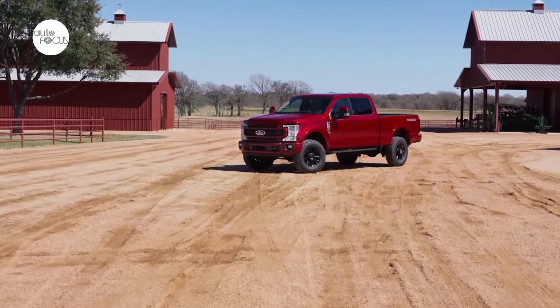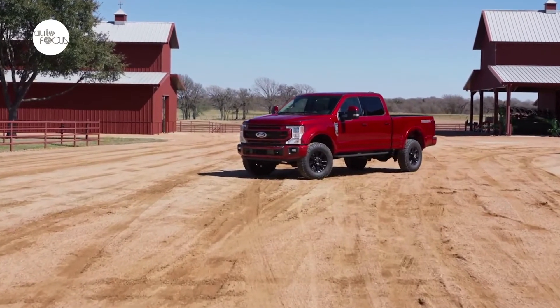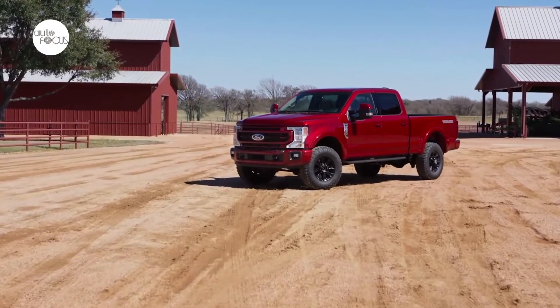New colors available inside and out include the Baja interior for Lariat, a Navy Pier and Light Slate interior for Limited, and an Atlas Blue exterior color.